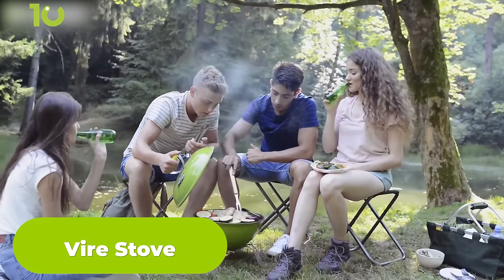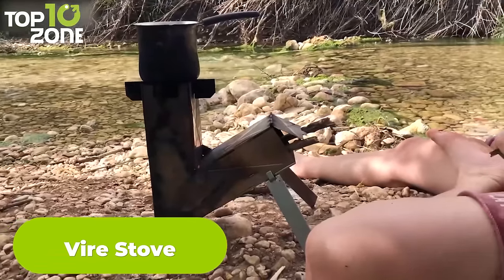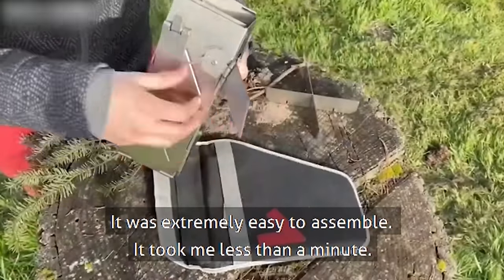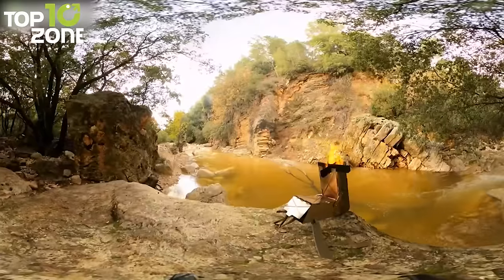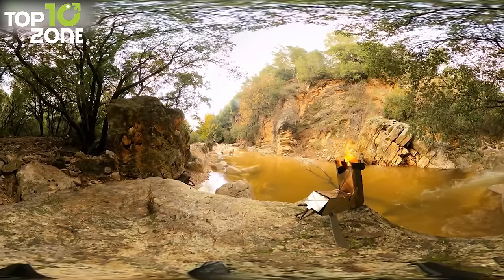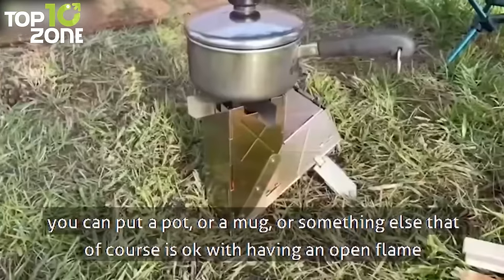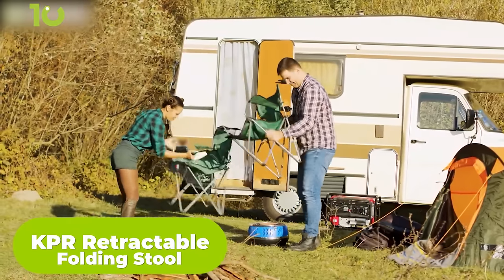Tired of bulky and heavy camping stoves that take up all the space in your backpack? Then meet the Vyre Stove, the perfect wood stove for camping and outdoor adventures. Made of durable stainless steel and weighing only a few pounds, this stove is the ultimate solution for any camping trip. Its patent-protected design makes it easy to assemble, and its two legs provide stable ground control, making it safe to use on uneven terrain. The Vyre Stove's unique 45-degree angle to the ground and individual air passage system allows for smoother air intake and more efficient burning. It folds flat for easy storage, and its ability to use any sort of dry, inflammable biomass means you'll never be without a source of heat or a way to cook.